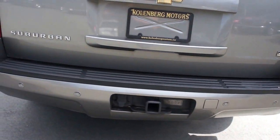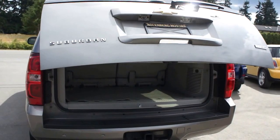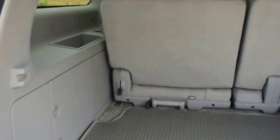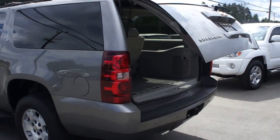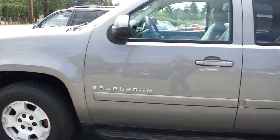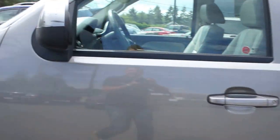It has the trailer tow package and a power rear gate with third-row seating. It also has turning signals in the mirrors.